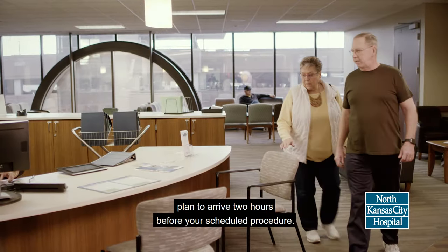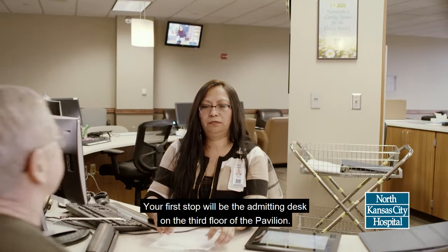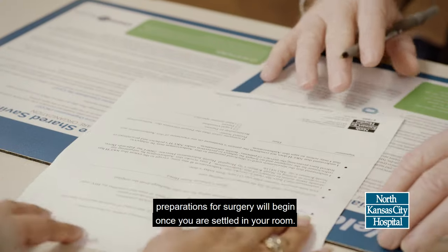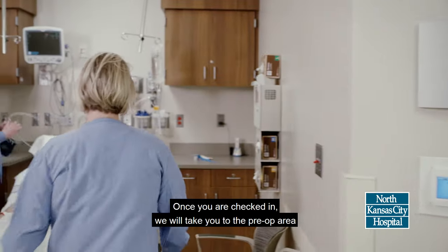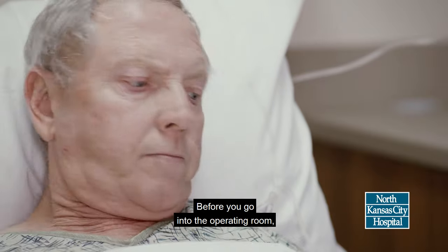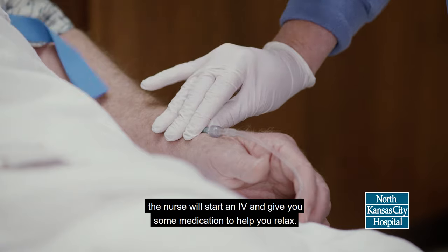On the day of surgery, plan to arrive two hours before your scheduled procedure. Your first stop will be the admitting desk on the third floor of the pavilion. If you are already in the hospital, preparations for surgery will begin once you are settled in your room. Once you are checked in, we will take you to the pre-op area on the 11th floor for initial tests and body hair shaving if necessary. Before you go into the operating room, the nurse will start an IV and give you some medication to help you relax.